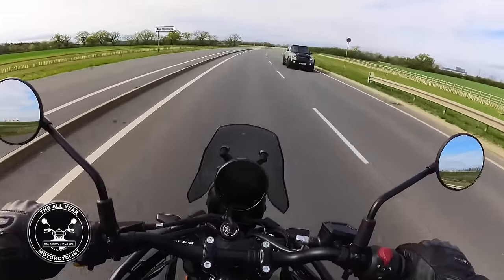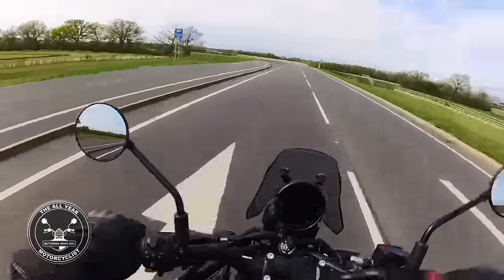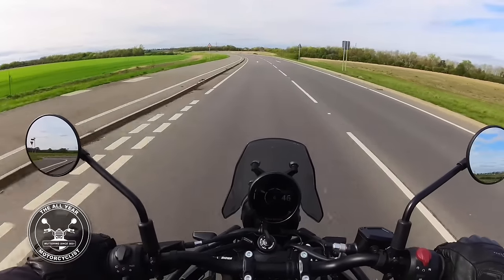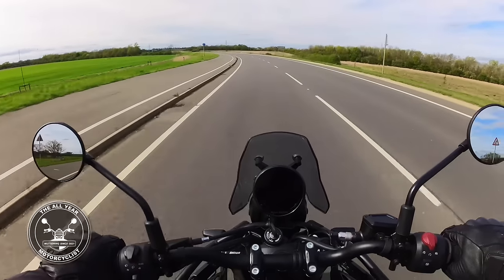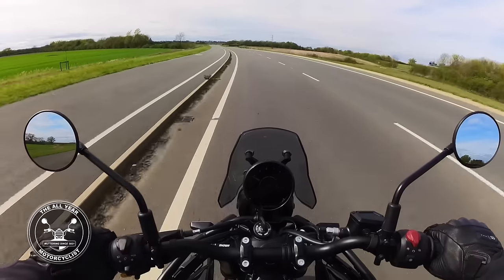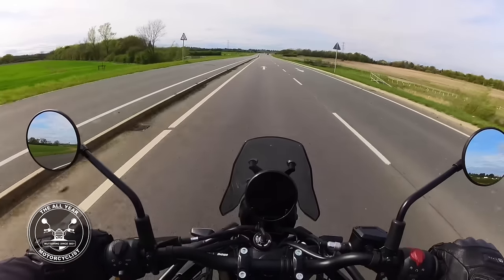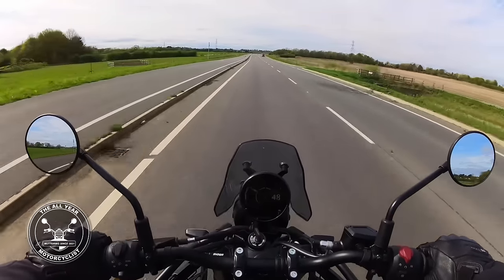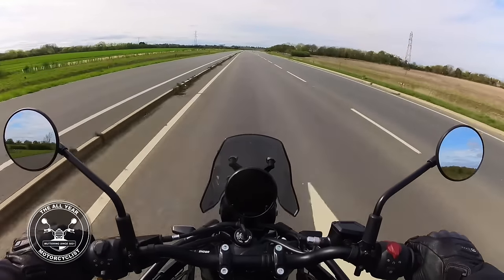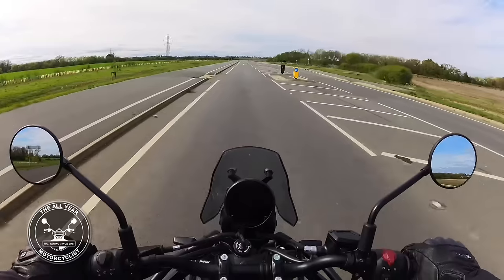We've got 40 brake horsepower and 40 newton metres of torque. I'll keep an eye out for traffic behind because I'm not going to go crazy - sticking at 45-ish. It's got a seat height of 825mm at its low setting, adjustable to 845mm. They do a lower seat option which comes out at 805 millimetres.